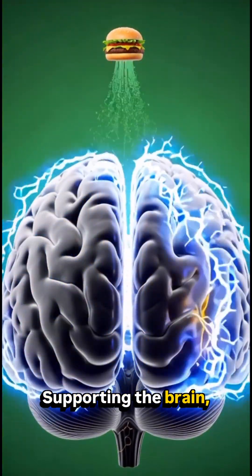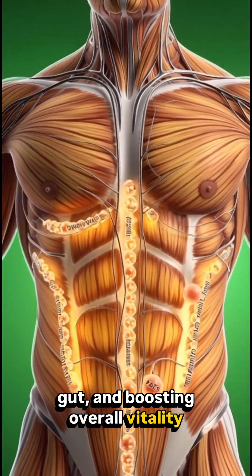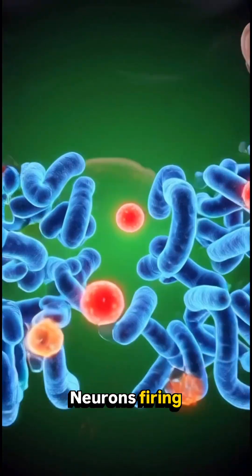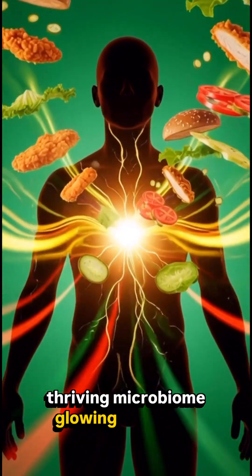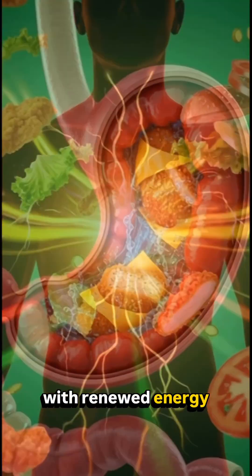The nutrients support the brain, strengthen the gut, and boost overall vitality. We see the benefits clearly: neurons firing brighter in the brain, muscles absorbing nourishment, a thriving microbiome glowing inside the intestines, and the whole body radiating with renewed energy.